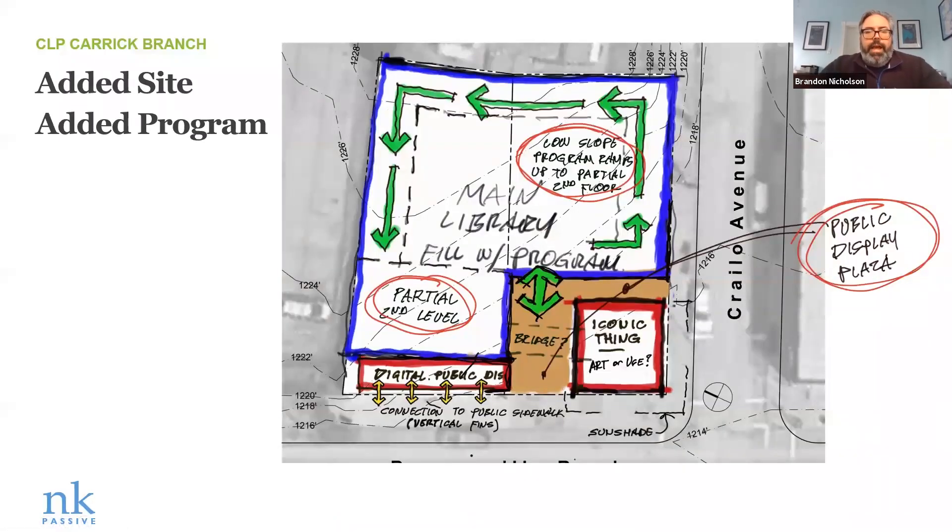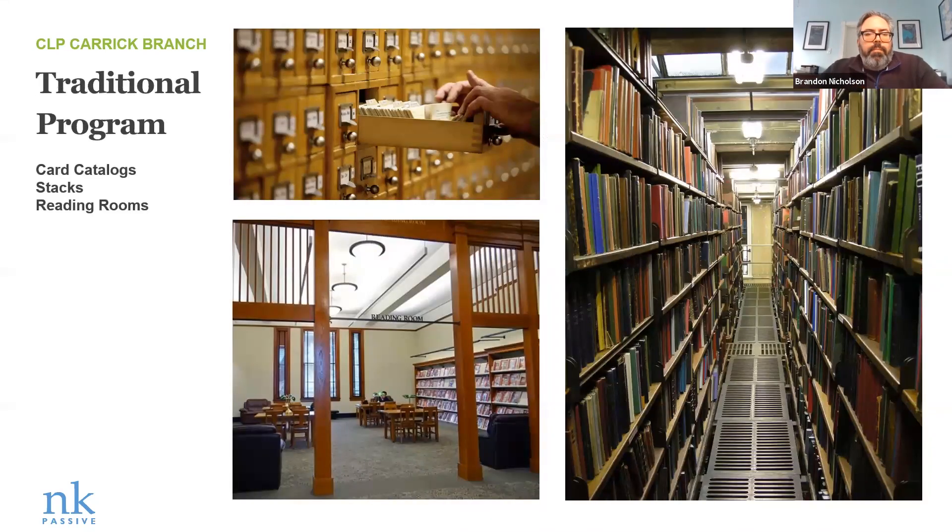When the site got added, one of the big issues was they also added more programming. Even on the new site, it needed about a story and a half of space to fit everything. There was some debate about ADA and circulation — do we actually incorporate an elevator? Pretty early on, the idea came to actually create a series of spaces circling up through the site to get to a partial second level, still have a little bit of ground level public space, and bypass the elevator. Take the money that would be spent traditionally on an elevator and put it into the ramps and the flow of the space.